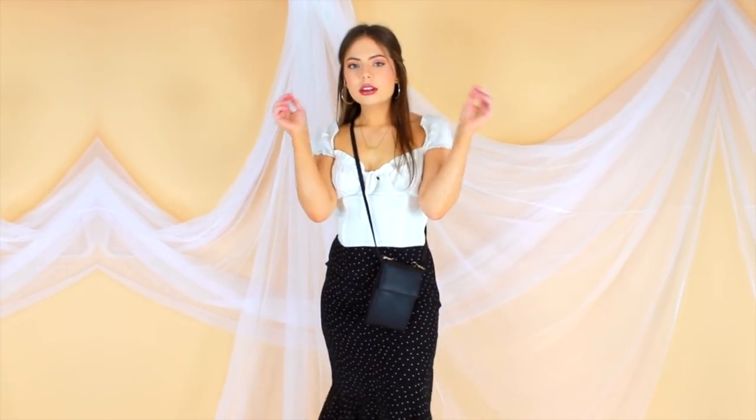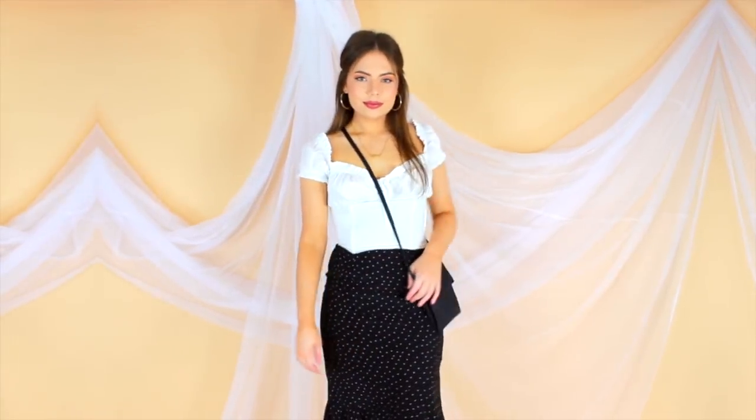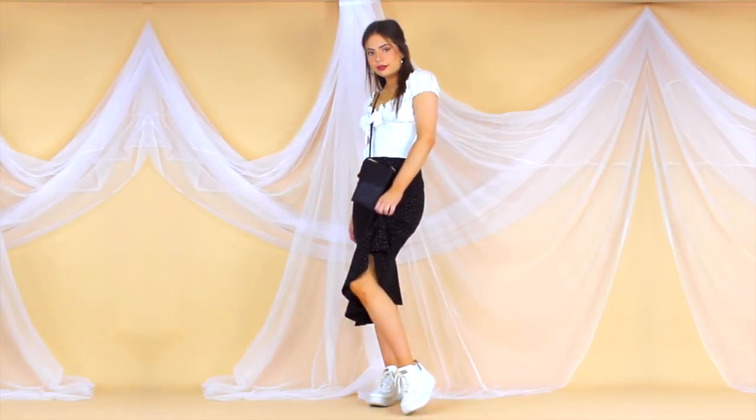One of the easiest layering hacks when you're only working with a few items is to turn your dresses into skirts by simply throwing on a top. I love how this outfit turned out — the white sneakers really dress it down but you still have that feminine touch to the outfit.